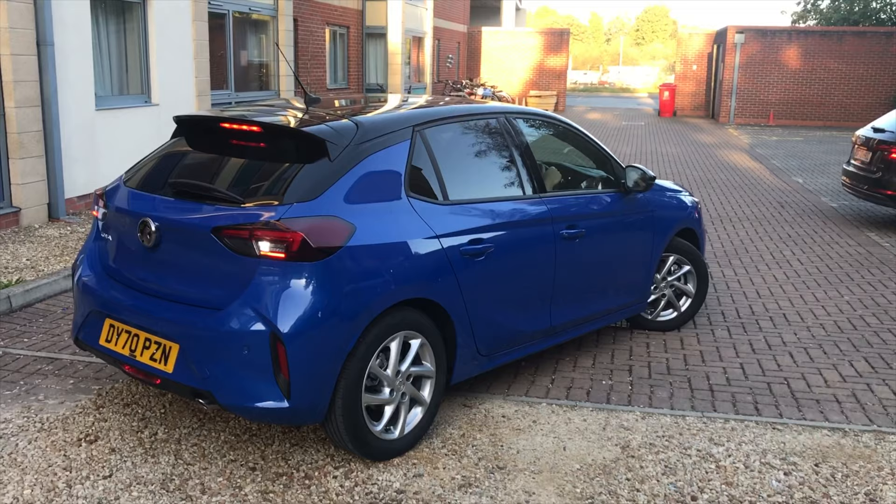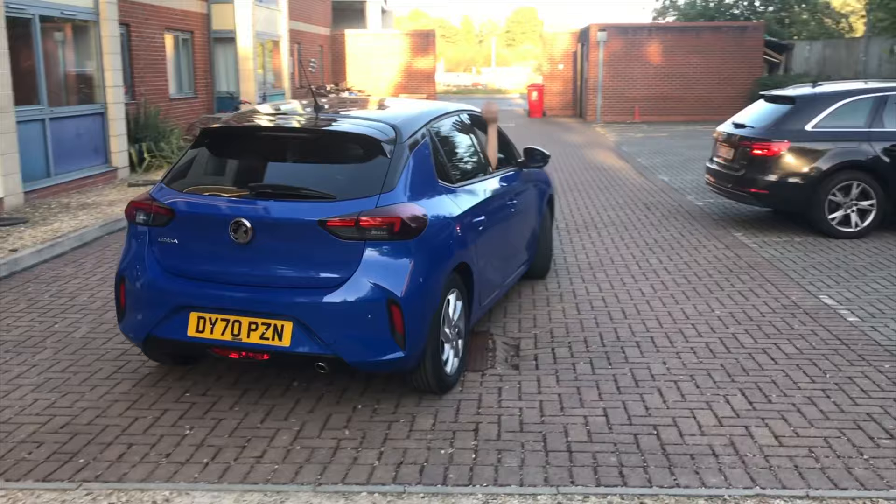Bye bye Klaus! My husband is leaving me behind for just one night, but I'll see him tomorrow.